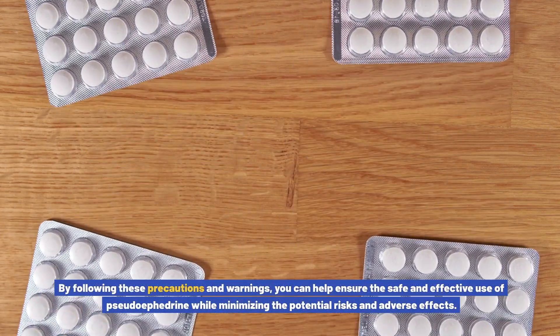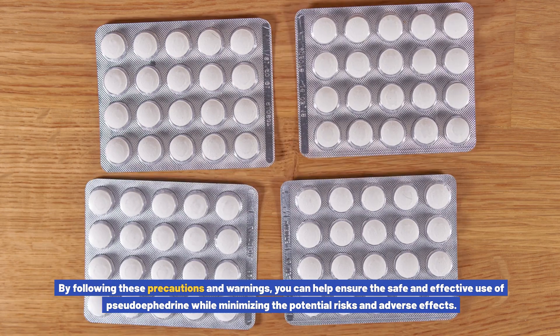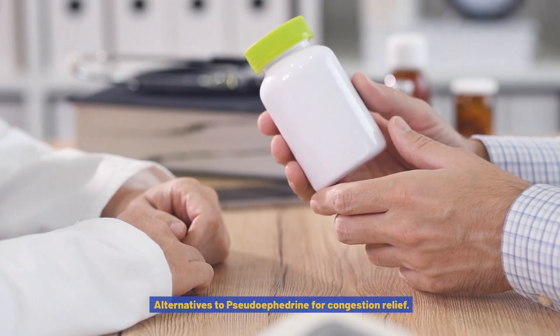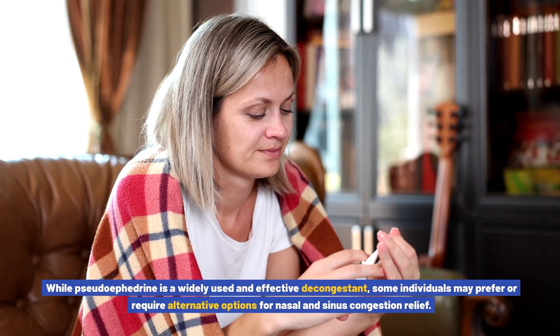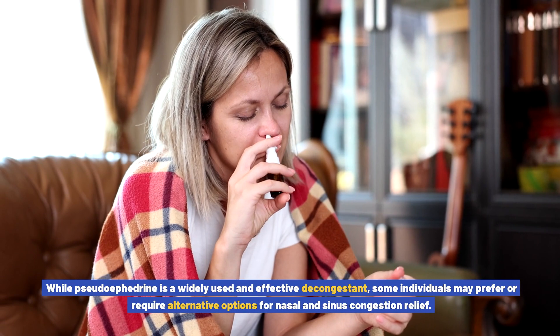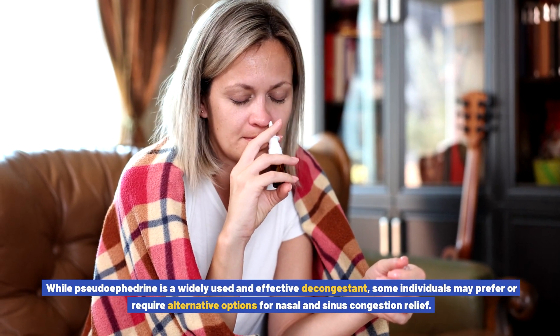By following these precautions and warnings, you can help ensure the safe and effective use of pseudoephedrine while minimizing potential risks and adverse effects. While pseudoephedrine is a widely used and effective decongestant, some individuals may prefer or require alternative options for nasal and sinus congestion relief.